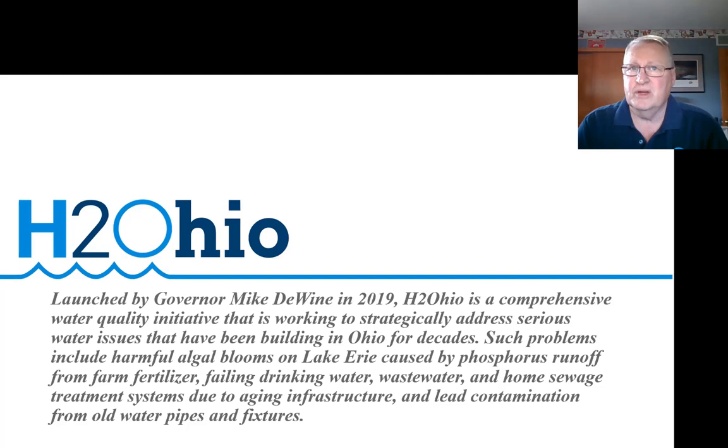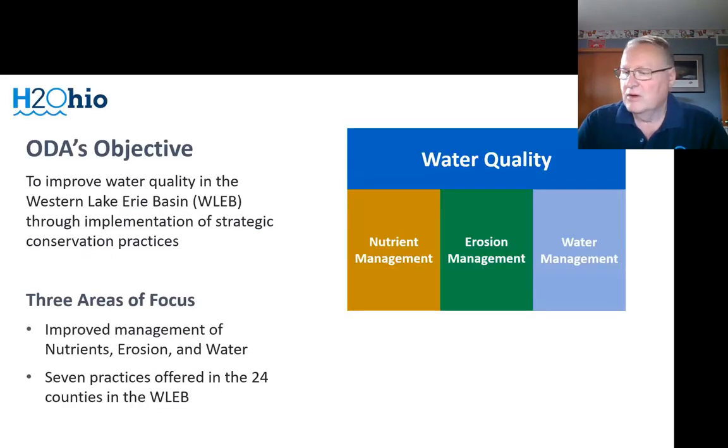The Ohio Department of Natural Resources and the Ohio EPA are also partners in this, and they're working on other issues of drinking water, wastewater, and home septic. So this really is a multi-agency faceted approach that we are taking in Ohio. For our part, we are working primarily in cropland agriculture, and we are looking to focus on three areas: nutrients, erosion, and water management. We have a comprehensive seven practices that we are offering.